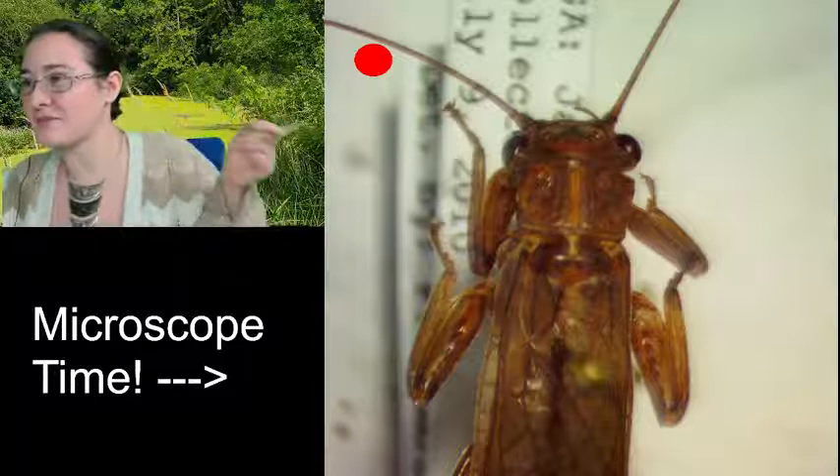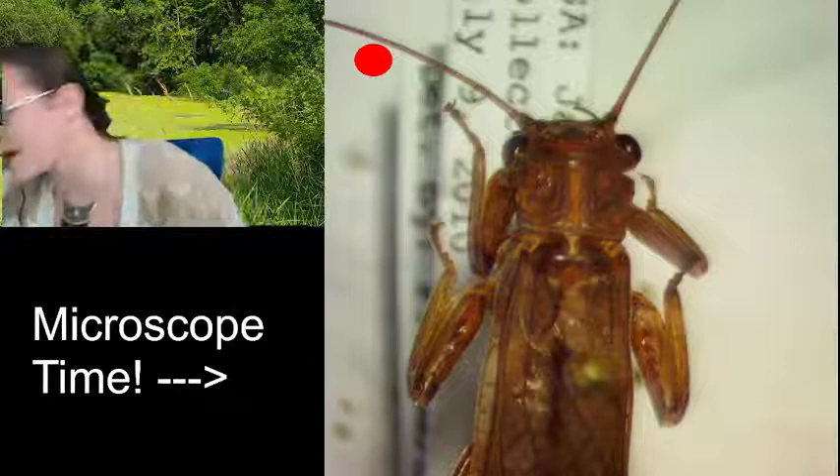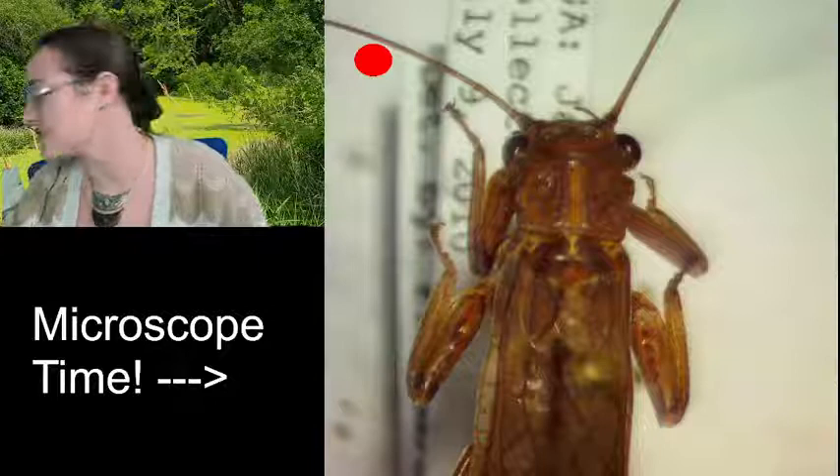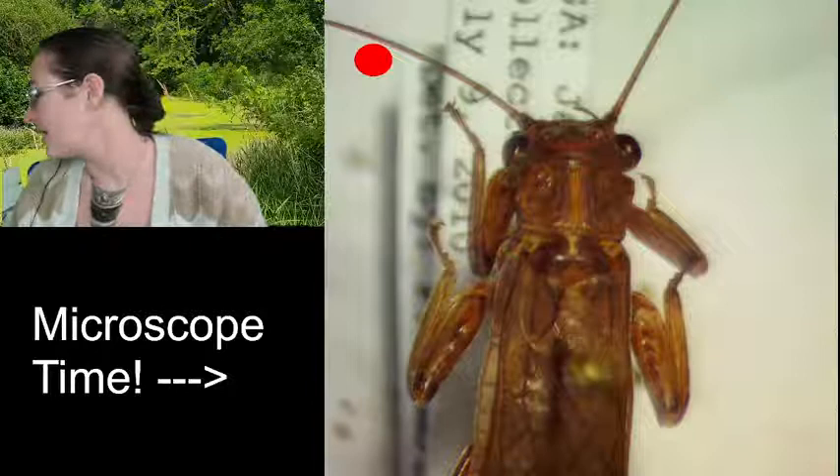What I have underneath the microscope right now is a stonefly adult — he or she, I'm not sure what gender it is. I thought it could be a really cool thing to talk about today because not only is it a unique order, it's a minor order. It's not a fly or a beetle or a butterfly or any of the major orders. This is a Plecopteran.